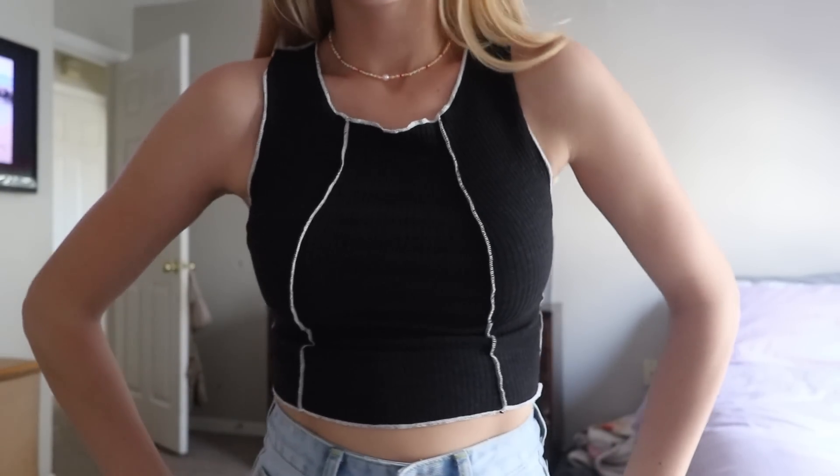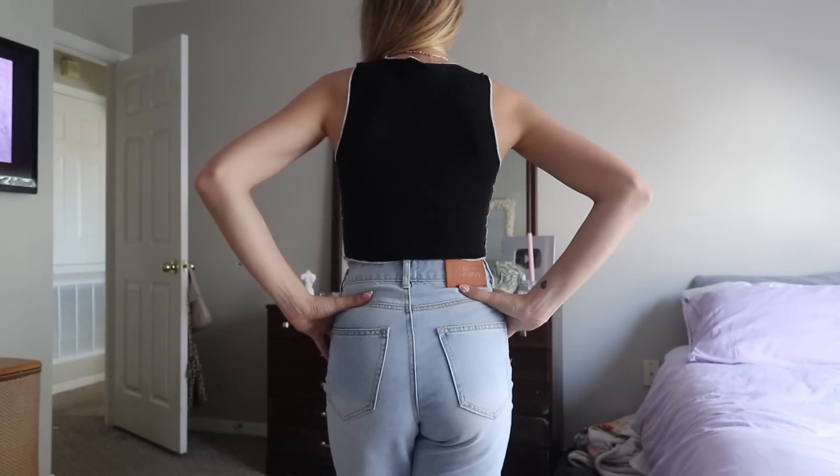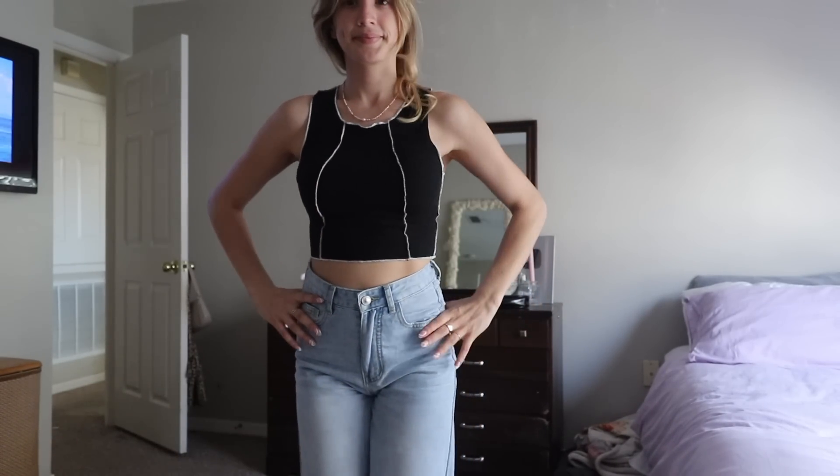This is the last tank top I'm going to show you. I have been wanting this top for so long and I'm so excited I finally have it. I love this shirt so much. They have it in white with black details too, but I really wanted the black one. It's ribbed and it's got this detail where the seams are kind of backwards — normally this would be on the inside of your shirt, but it's on the outside, and I love that. It's so fun and great.